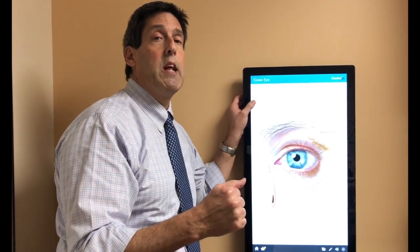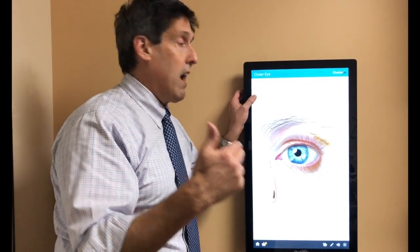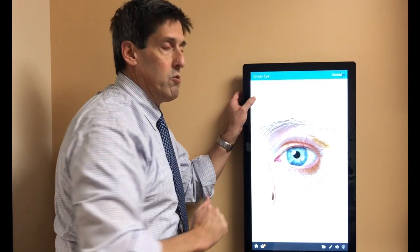About 100% of people who have thyroid disease have dry eyes. The lacrimal gland is attacked, so less aqueous is produced.